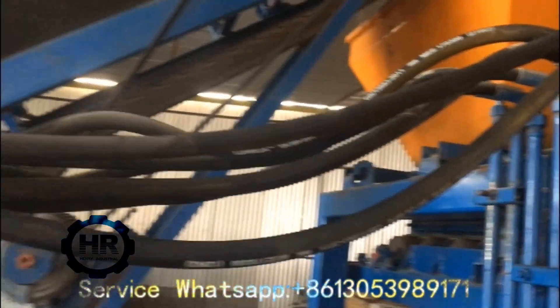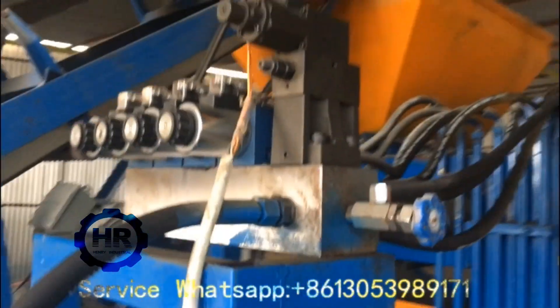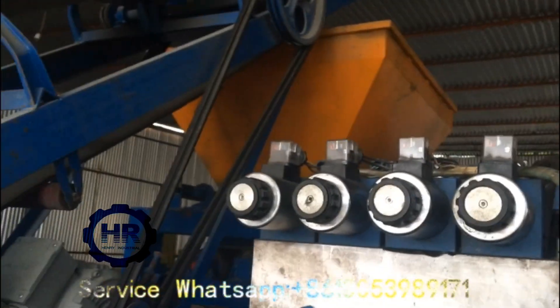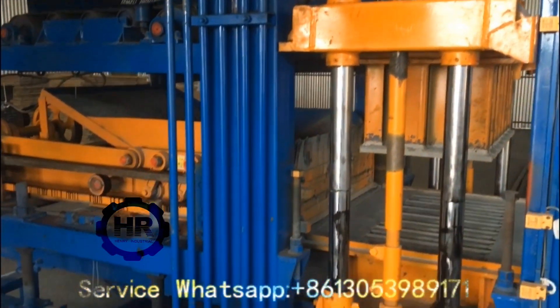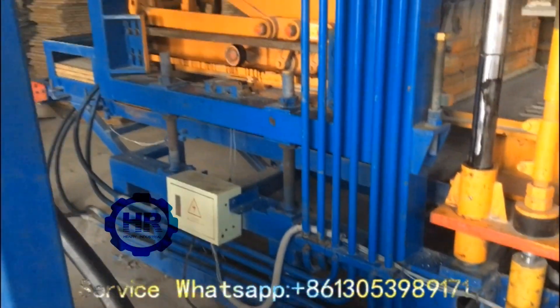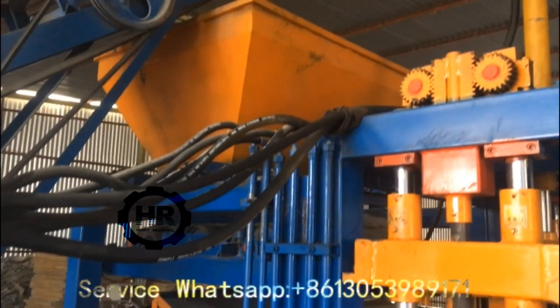It's the hydraulic oil pump. Here are the waves and the bath.